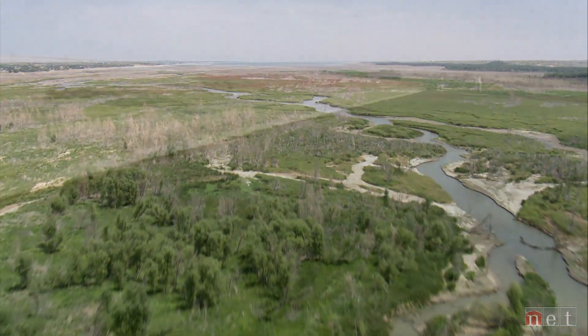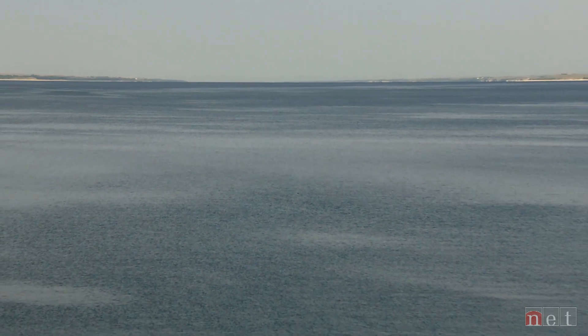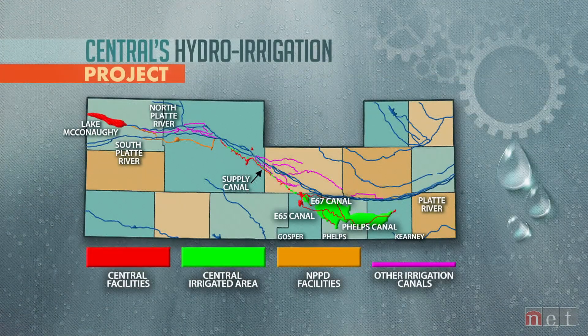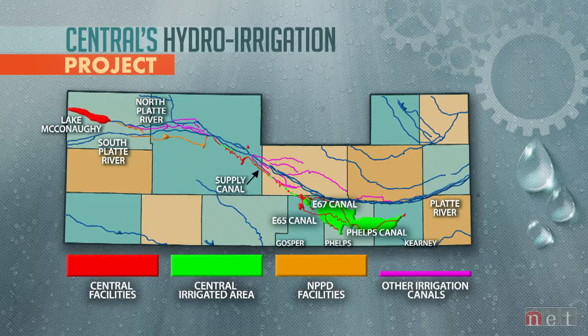Across the North Platte River, Kingsley Dam creates the state's largest reservoir, Lake McConaughey. This lake stretches more than 20 miles across Keith County and provides water for the state's largest irrigation district. The Central Nebraska Public Power Irrigation District irrigates over 100,000 acres directly, and services probably over half a million acres indirectly. Water stored in Lake McConaughey not only irrigates those farms directly but has provided a mound of groundwater that local farmers can also utilize.